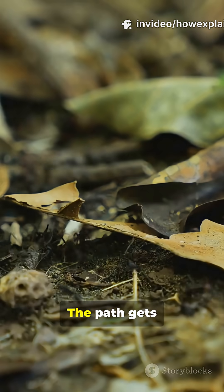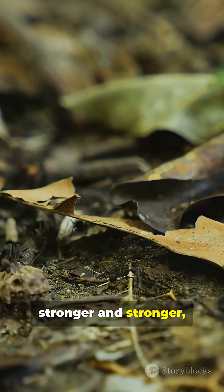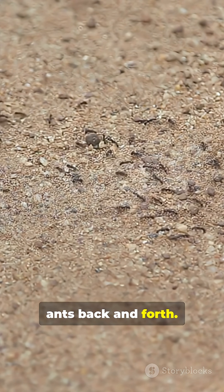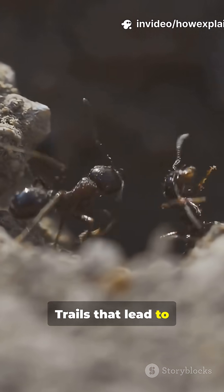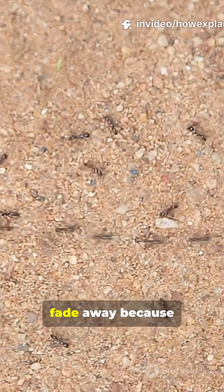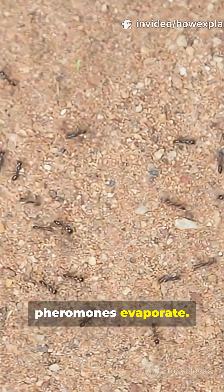The result? The path gets stronger and stronger, turning into a living highway that guides hundreds of ants back and forth. Trails that lead to rich food get reinforced quickly. Weak or wrong paths fade away because pheromones evaporate.